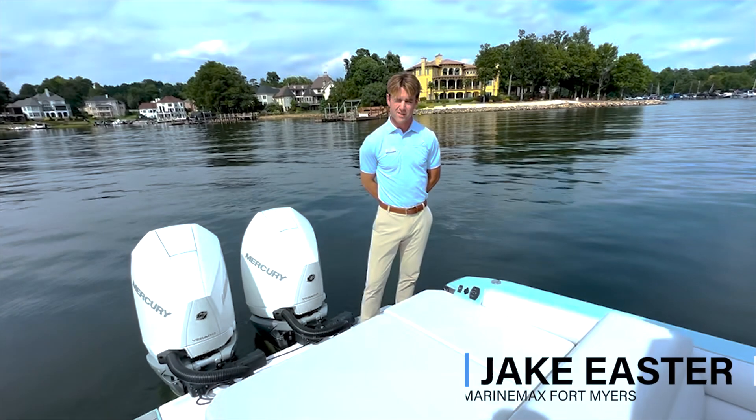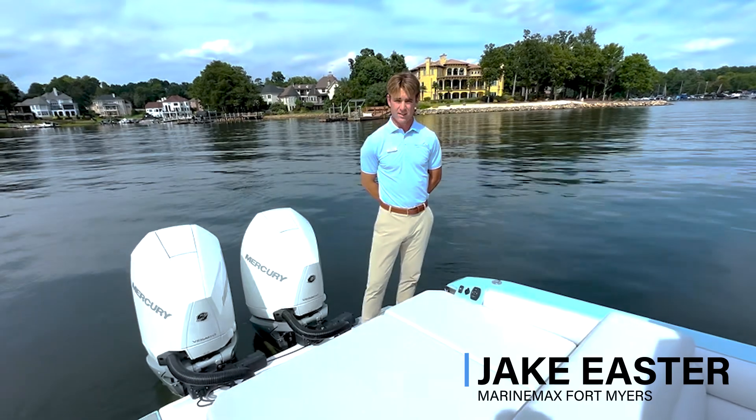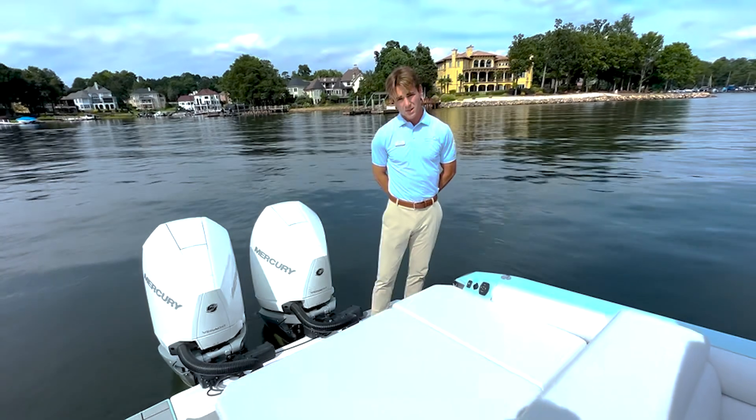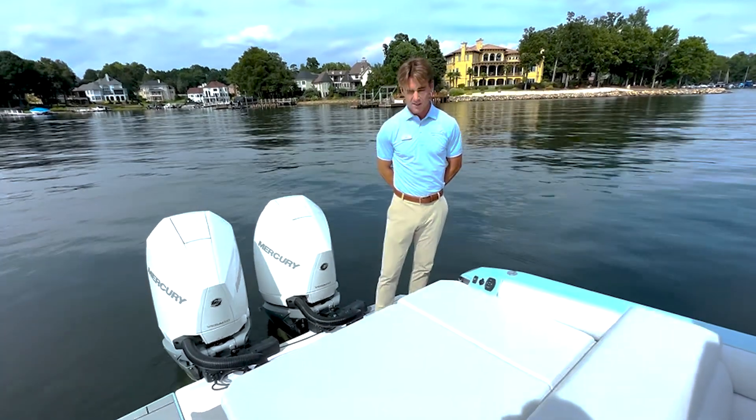This is Jake here at MarineMax in Fort Myers. Today I'm actually in North Carolina on Lake Norman, debuting the all-new Aviar 28. I just want to show you a couple features. I'm super excited to bring you this boat.